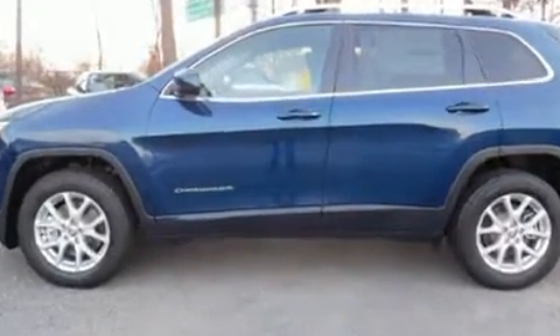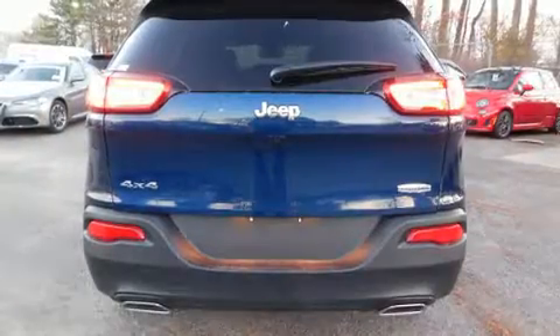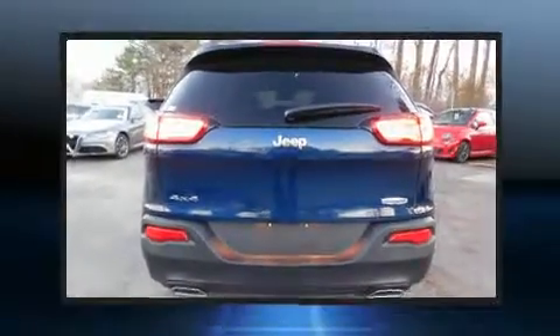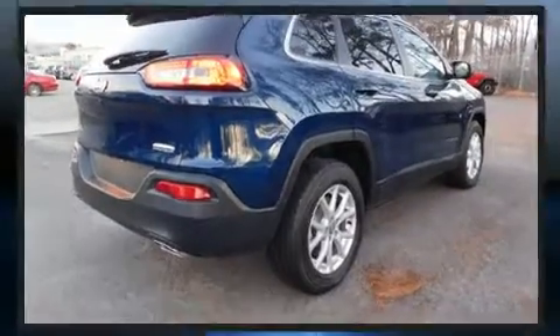Four-wheel drive allows you to go places you've only imagined. Jeep prioritized fit and finish as evidenced by a rear window wiper, heated door mirrors, remote keyless entry, a roof rack, and a split-folding rear seat.